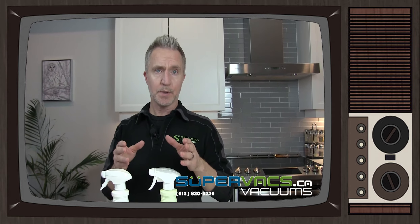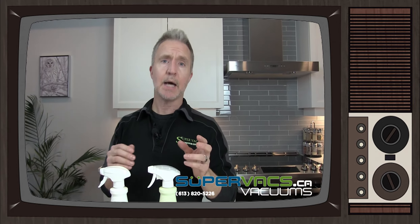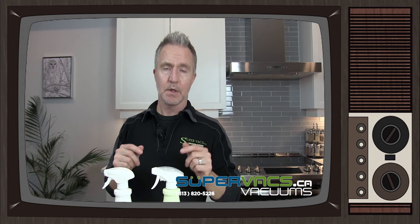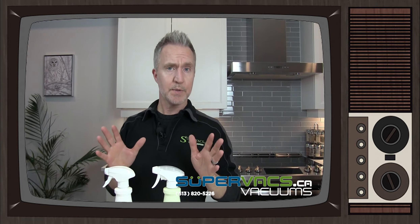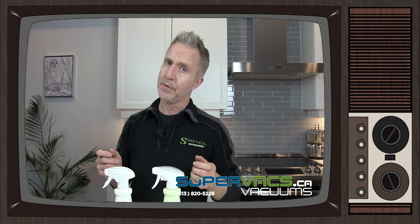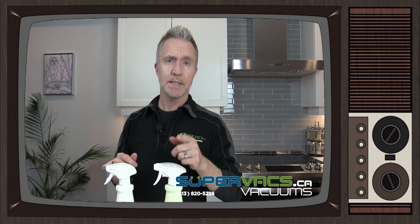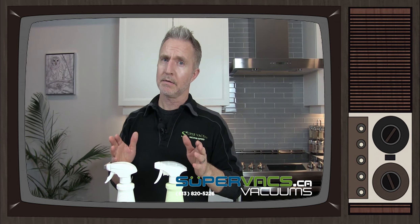Remember, we're still open to the public for repairs on vacuums, which is in big demand right now, and of course new vacuum cleaners. So if you need anything, go to our website at supervax.ca or give us a call at 613-820-5226. Be safe and be happy out there — have a great day!